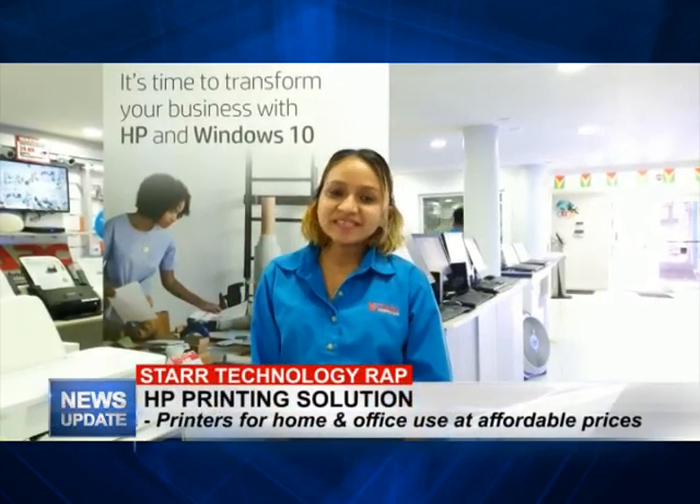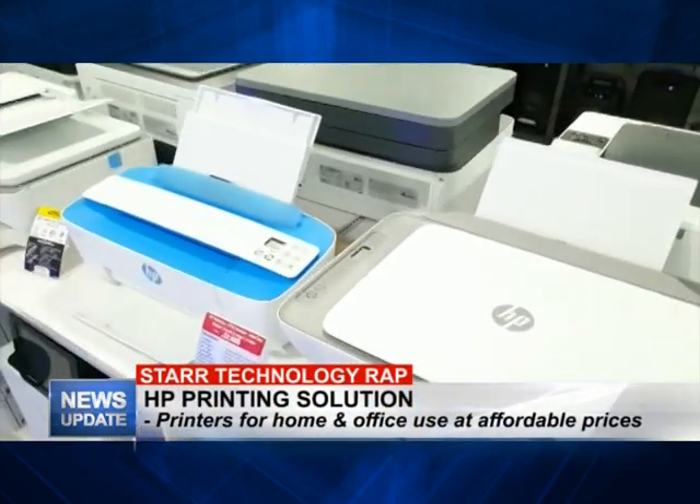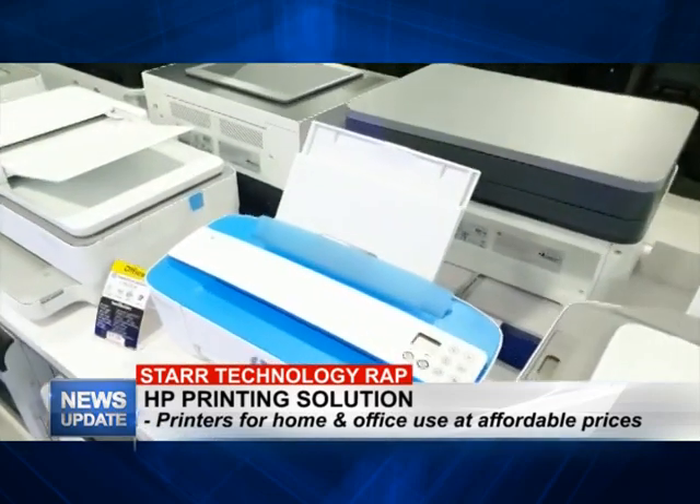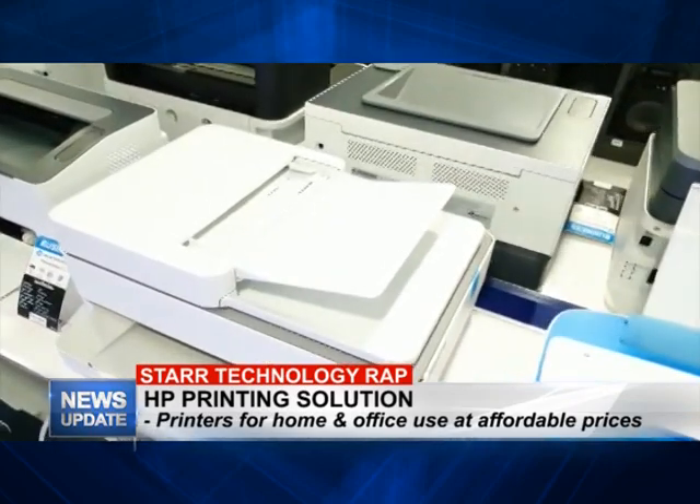Hi everyone, welcome. Today I'm going to be talking about HP Printing Solution. At Star Computer we have HP Printing Solution ranging from DeskJet, OfficeJet, LaserJet and Enterprise Solution.